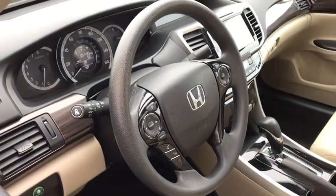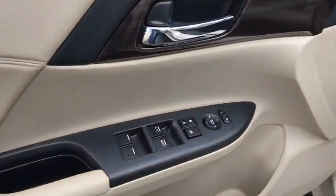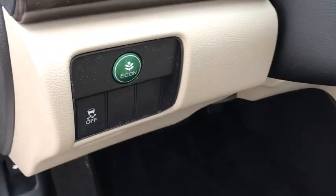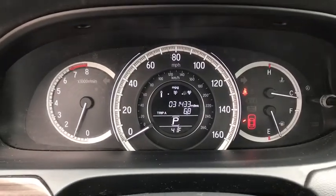Backup camera, front wheel drive, universal garage door opener, trip computer, fog lights, day and night rear view mirror, outside temperature gauge, cloth seat trim, engine immobilizer, low tire pressure warning, power rear window sunshade.